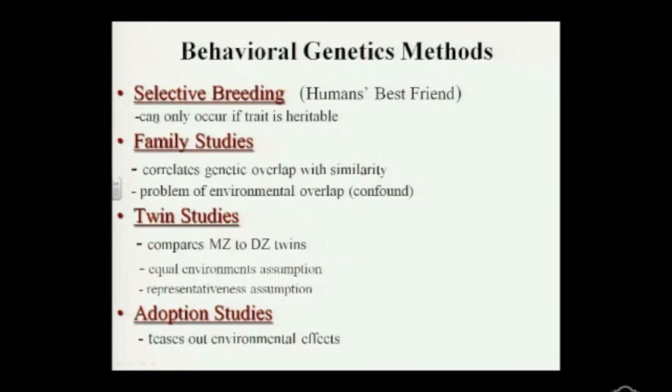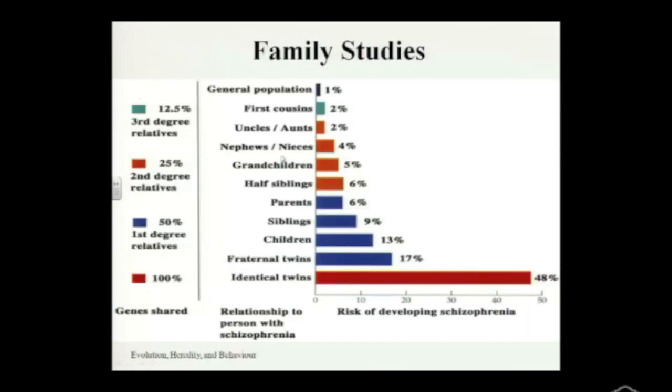Family studies look at your genetic overlap with your relatives. The idea is correlation — and you can never assume causation from correlation. If there is a risk factor in your family, they look back to see how genetically related you are to the person with that trait. If you are highly genetically related — a twin or biological sibling — the risk should be higher, and as you get further removed to cousins or second cousins, the risk should decrease. If it decreases in proportion to genetic relatedness, that suggests a genetic component.